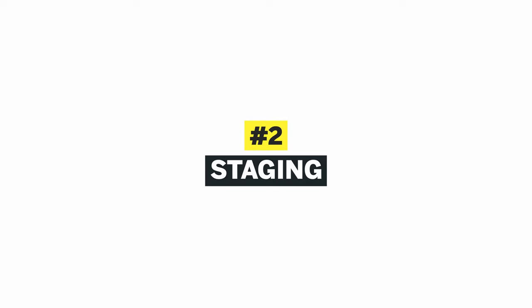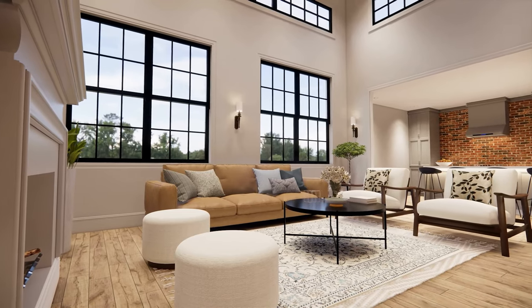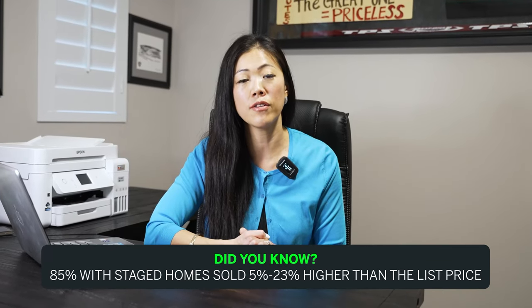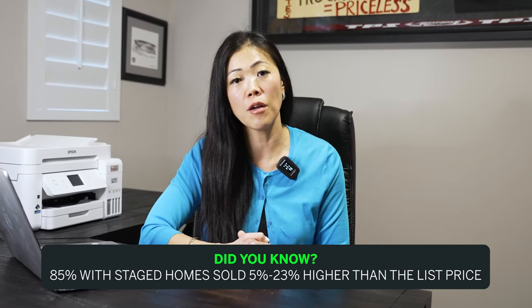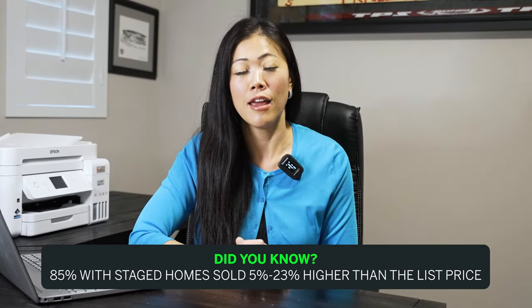Number two: staging. Does your home need professional staging? Does your home have older furniture, or maybe it's a new home with no furniture at all? Maybe you've already moved out and the house is vacant and you need staging. Staging really helps buyers visualize themselves in the home, so I highly recommend it. Did you know that 85% of staged homes sold 5% to 23% higher than the list price? It also sells faster as well.